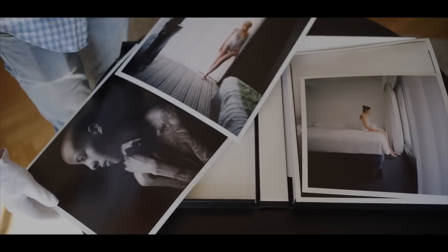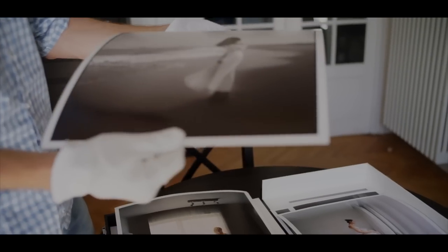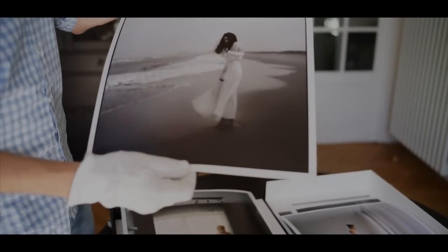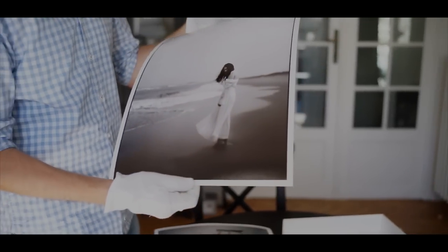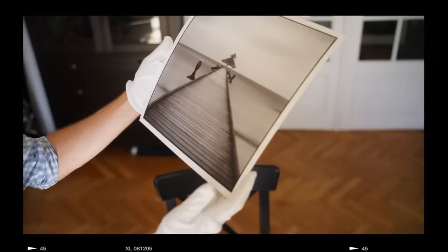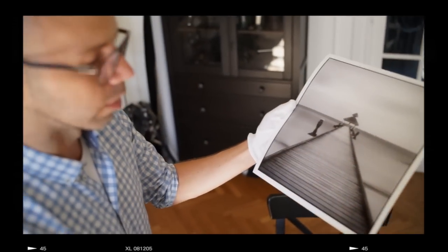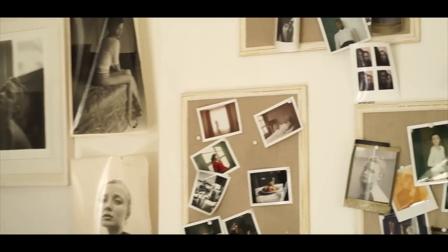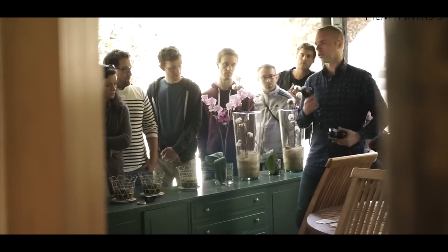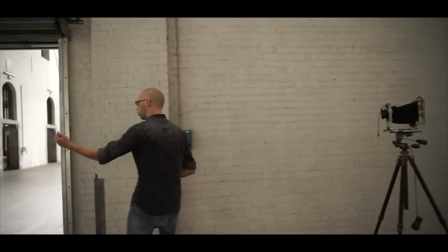When I picked up the first rounds of prints I was amazed at how beautiful they were and how much they looked like how I want my work to look. To hold one of your prints in your hands, to have that tactile sensation of having something and seeing how beautiful it is and how much it represents the image that I think I took — that was really a revelation.